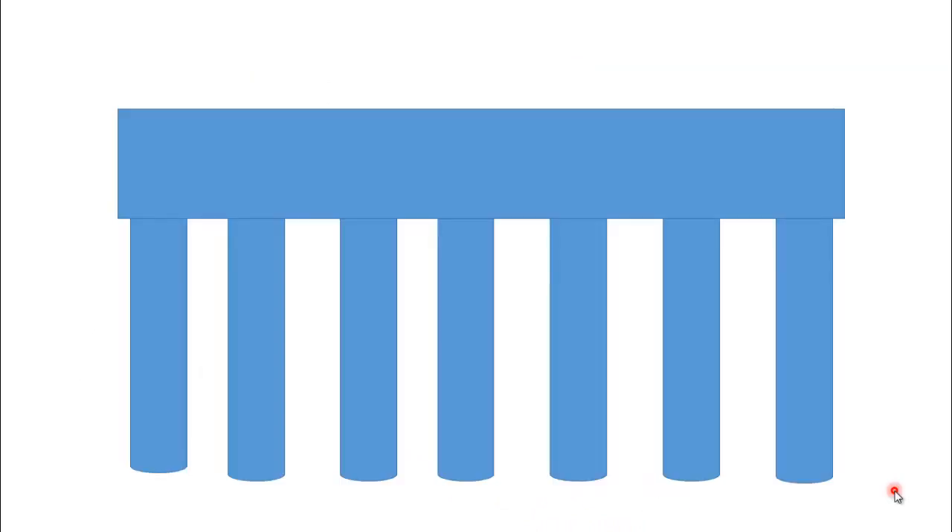Here is the visual description of the hybrid foundation. Here you can see that a soil supported raft is provided in combination with pile foundation.